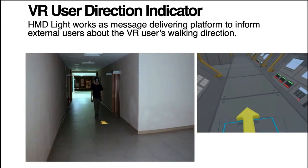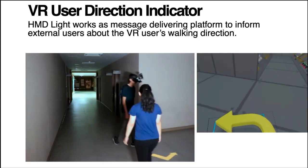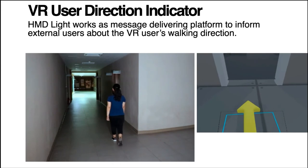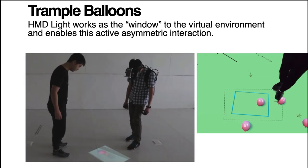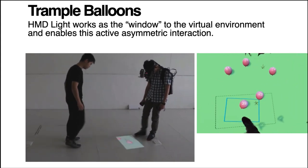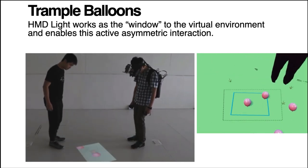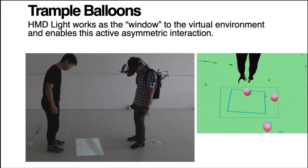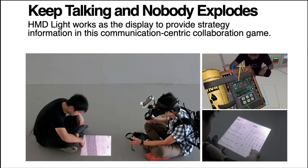In the second application, user direction indicator, HMD-Lite works as a message-delivering platform to inform nearby external users of the VR user's walking direction. The third application is an active asymmetric game. In this game, HMD-Lite works as a window to the virtual environment and requires cooperation from both external and VR users to pop all the balloons.